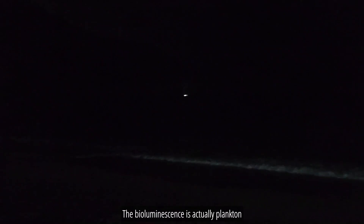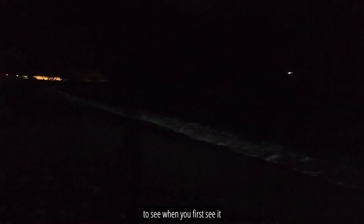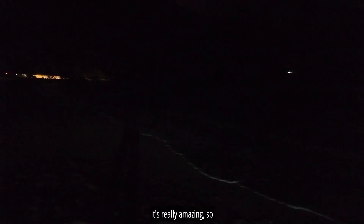The bioluminescence is actually plankton. It's a bit of a strange thing to see when you first see it — it's really amazing. So hopefully, fingers crossed.